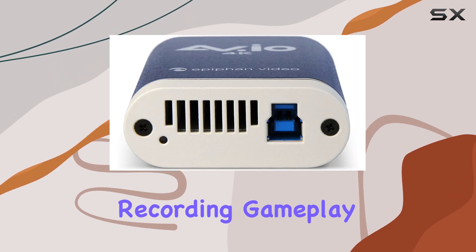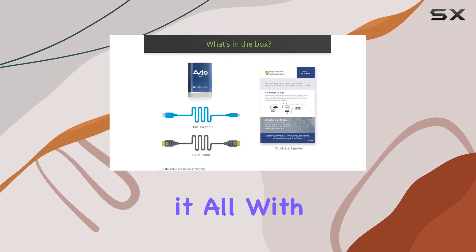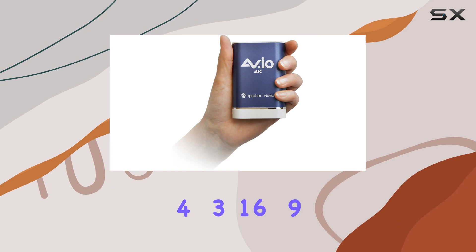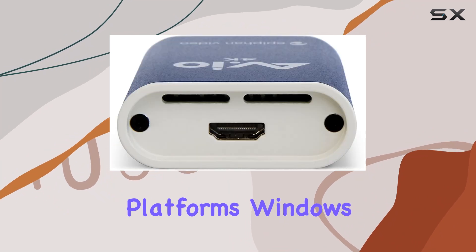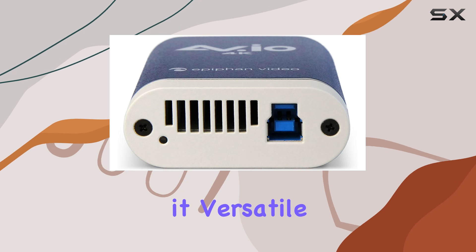Whether you're recording gameplay, streaming live, or creating content, the AV.io 4K handles it all with ease, supporting various aspect ratios including 4:3, 16:9, 16:10, and 5:4. Setup is a breeze across multiple platforms — Windows, Mac OS X, and Linux — making it versatile for any setup.